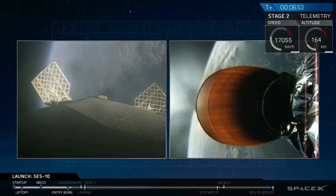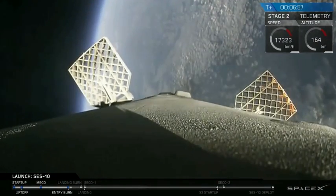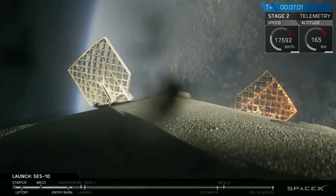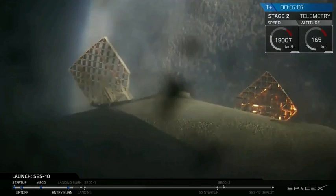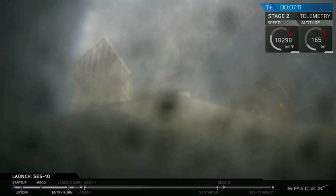The first stage is on its way back to the drone ship in the Atlantic Ocean, slowing down as it heads for the atmosphere. Second stage continues to be on target. Propulsion looks good. Everything continues to be go at 7 minutes and 5 seconds into flight. We're going to go back down to the floor as we get ready for the landing of the first stage, and the orbit of the second stage.